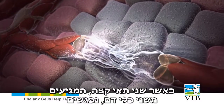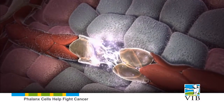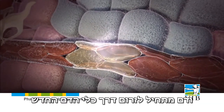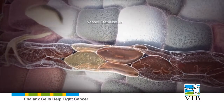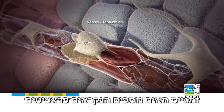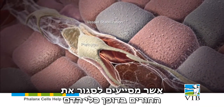When the two tip cells, coming from different blood vessels, meet, they work together to complete the tube, and blood starts flowing through the new vessel. The young vessel matures and stabilizes and recruits additional cells, called pericytes, that help sealing up the junctions in the vessel wall.